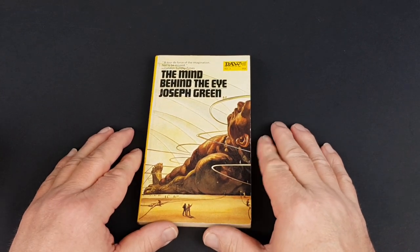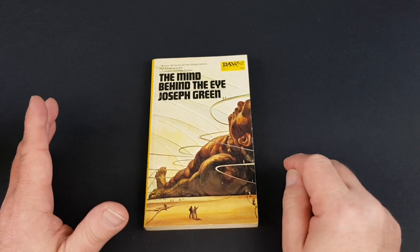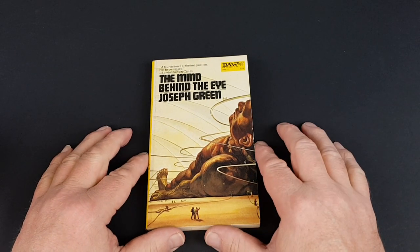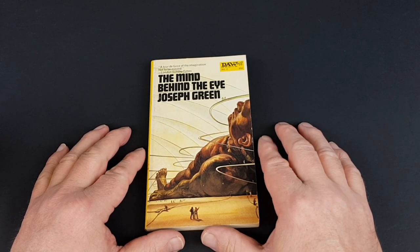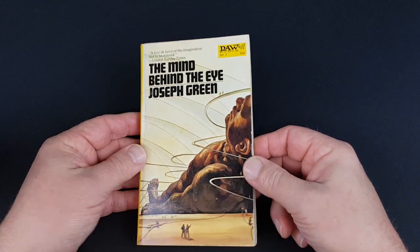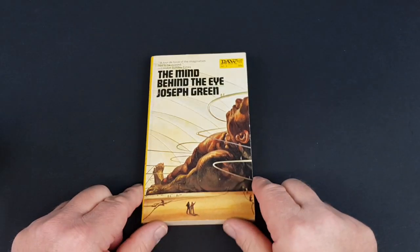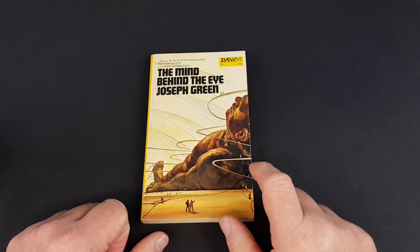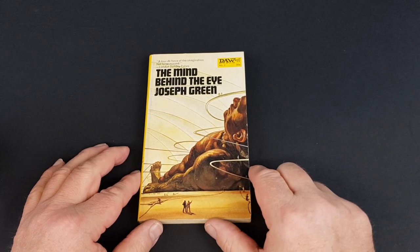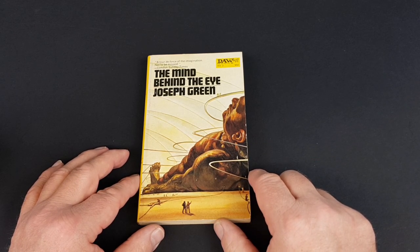I've got these all in publication order, starting with DAW Books number two. My general way of pulling out these 25 books was to go through my collection — I've got most of the first 500 with not too many gaps — and pull out the ones with the most eye appeal straight off the bat. DAW Books actually credit the cover artists, which not a lot of publishers do, and they used some absolute all-time classic science fiction and fantasy cover artists. Josh Kirby is certainly no stranger to that genre.